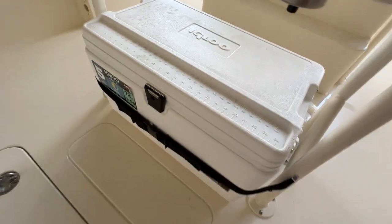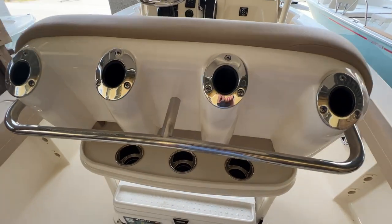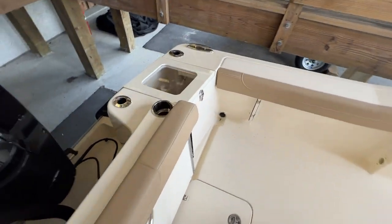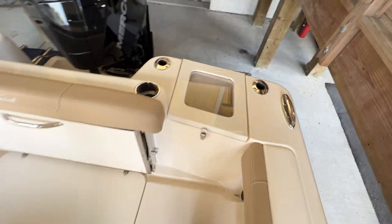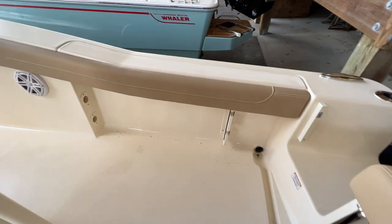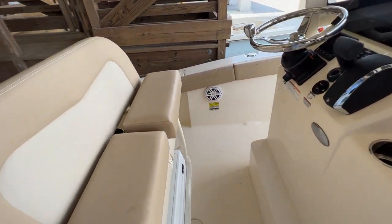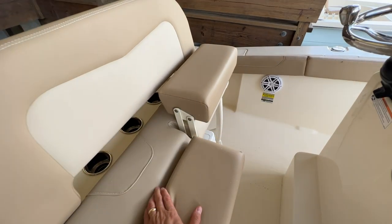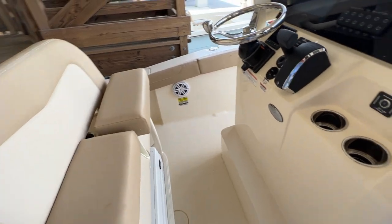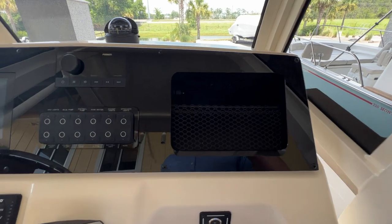Nice clean polished finished bilge — everything's easy to get to. You've got a cooler beneath the leaning post, cup holders, grab handle, rod holders. This is an upgraded leaning post over the standard. Live well on the port side corner with rod holders. Beneath both cuddies are great for storing things like boat hooks and deck brushes. The leaning post has two bolsters that work independently of each other, so the driver can lean while the passenger sits. There's an angled foot rest with non-skid and a couple of cup holders and charging ports.